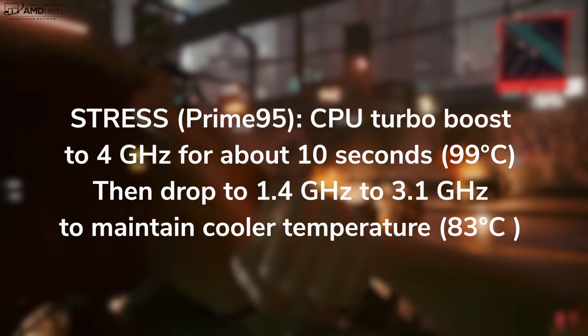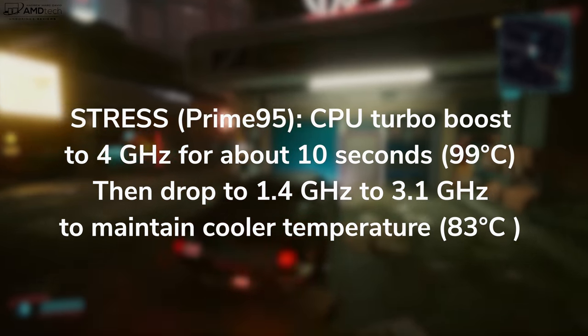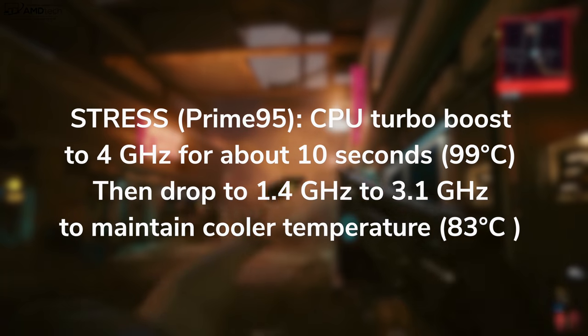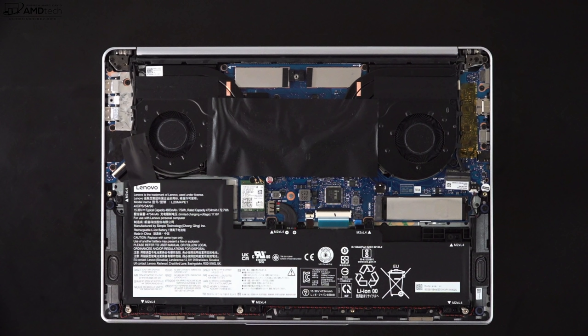Running the Prime95 stress test, the CPU turbos up to 4GHz for about 10 seconds, reaching 99°C core temperature, then drops to between 1.4 and 3.1GHz to maintain around 83°C — so you will notice thermal throttling under heavy load. Surface temperatures do rise near the keyboard and underside, but it never gets too hot to touch. The dual-fan setup isn't overly loud, though fans do kick in under heavy load. For normal everyday tasks, they remain relatively quiet.